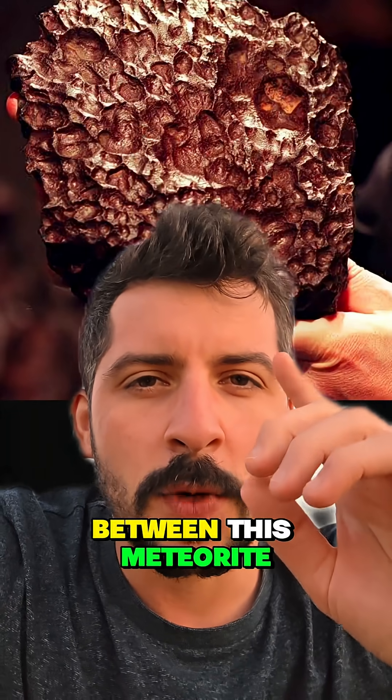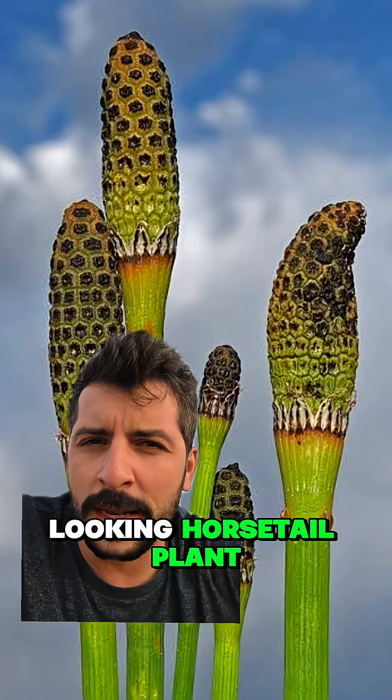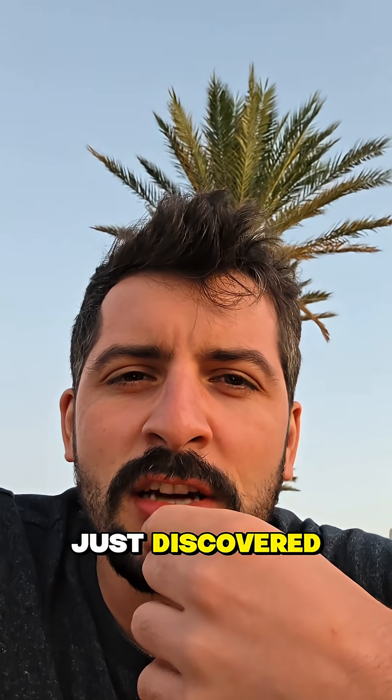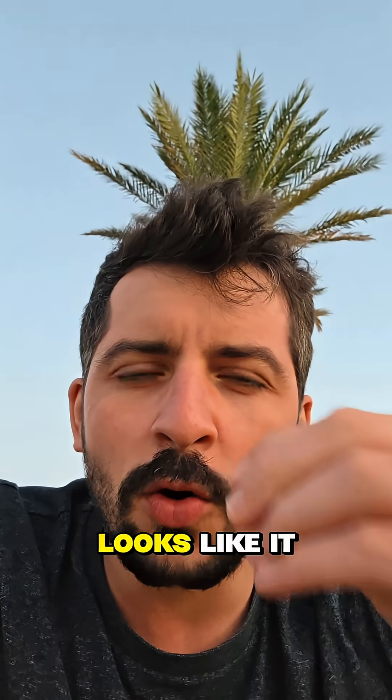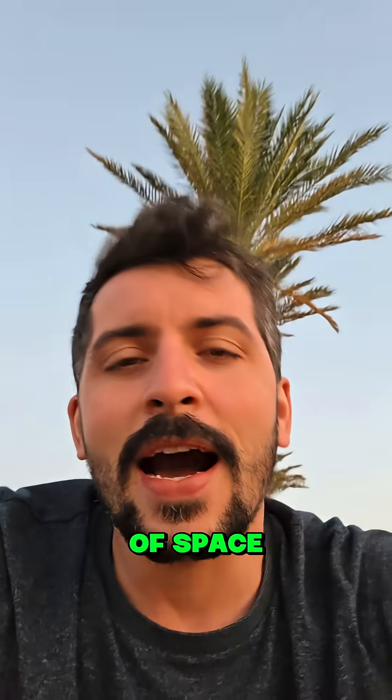Can you guess the connection between this meteorite and this bizarre looking horsetail plant? Scientists have just discovered that one of Earth's oldest plants creates water so strange it looks like it came from outer space.